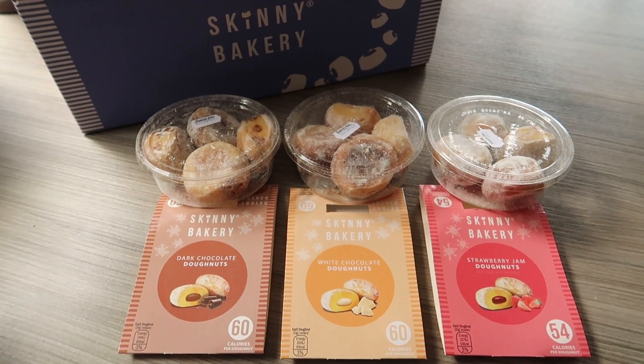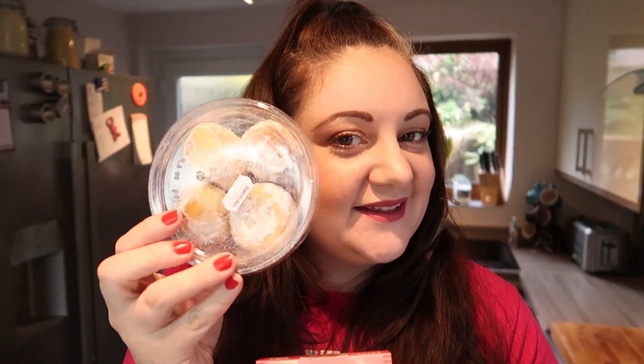So these donuts come in three amazing flavours: you've got the jam ones, you've got the white ones, and chocolate. Each container comes with four donuts in. The strawberry ones are 54 calories per donut, which is amazing. They're not fried donuts — they're baked, which is how they get the calories so low, and they're filled with some delicious low calorie strawberry jam.